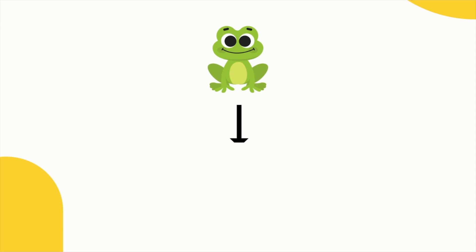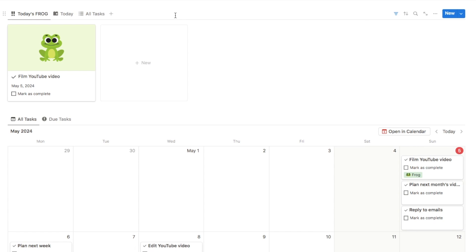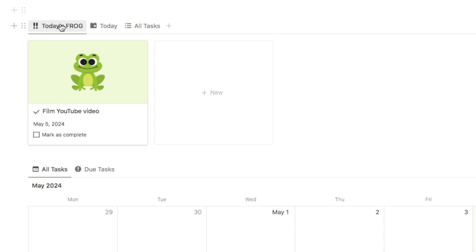To help you apply this method I've created a Notion template that will help you to identify your frog and complete it first thing. So we firstly have this database and on this tab this is your frog for the day, which will always display whatever you've labelled as your frog, aka the most important task.